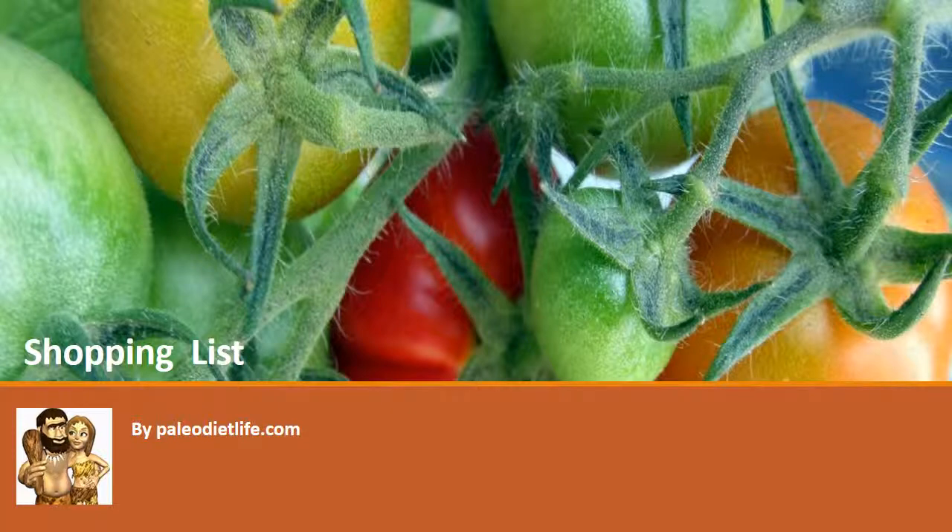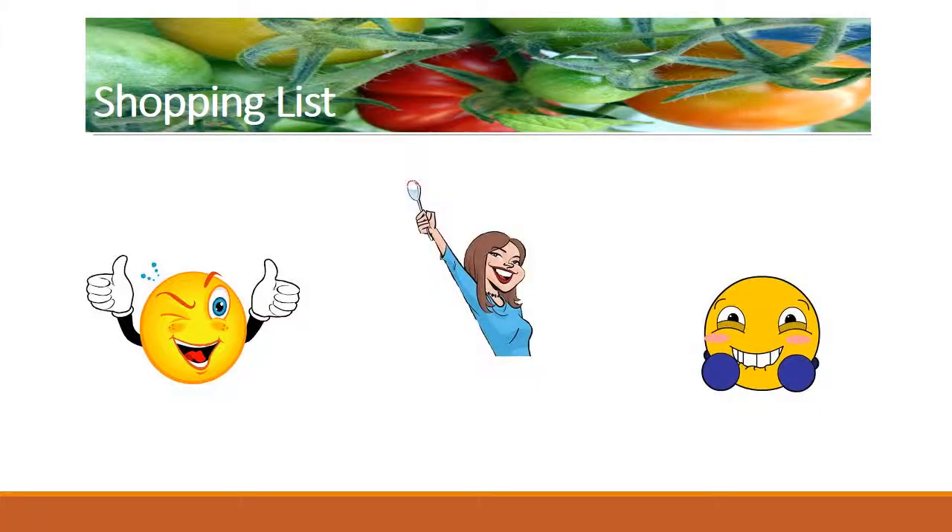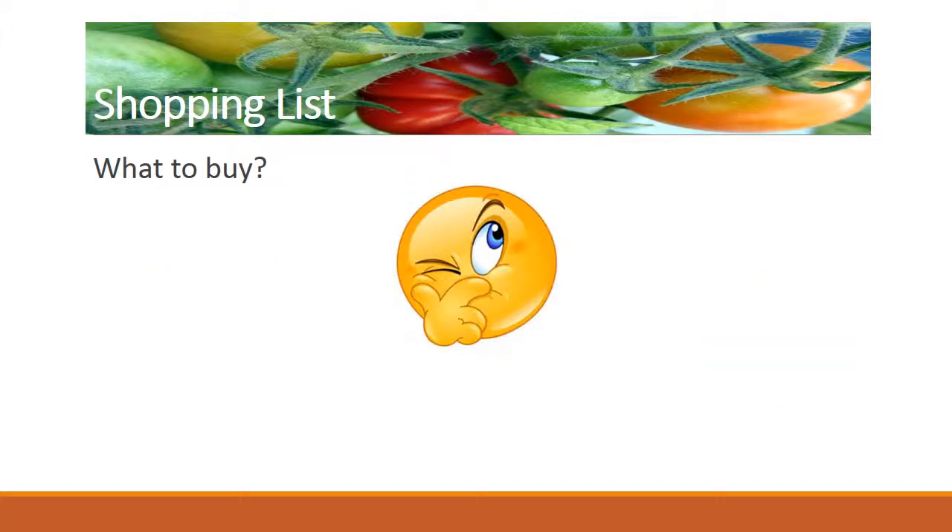Welcome to our shopping list video by PaleoDietLife.com. We'd love to show you the way to do your groceries easier while staying paleo. Once you learn about the benefits of the paleo diet, you are eager to start right away. But then it gets tricky once you have to do your groceries.